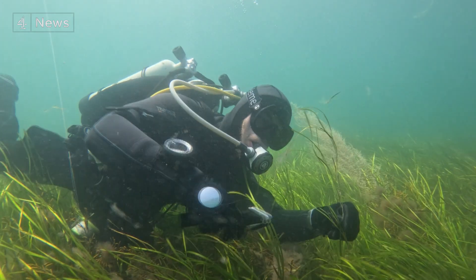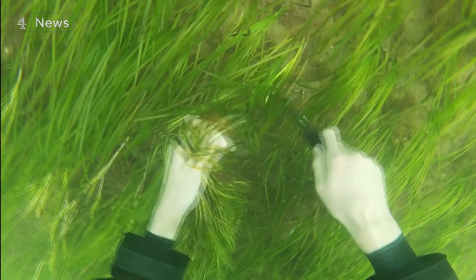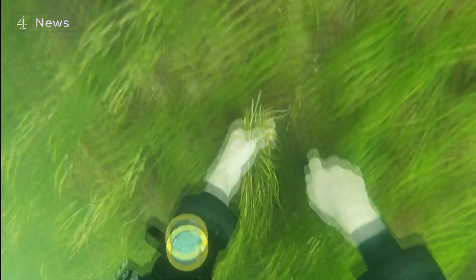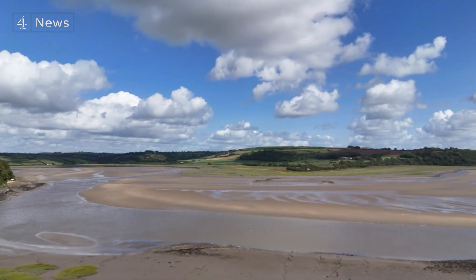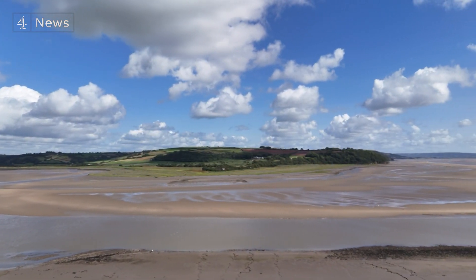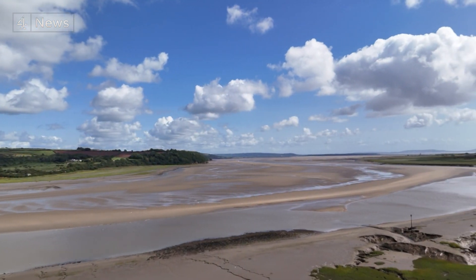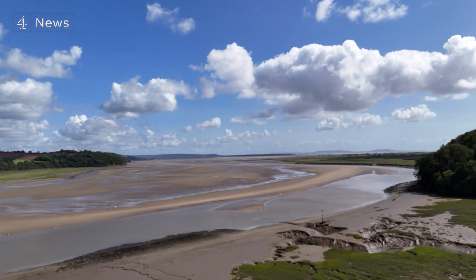So Leanne and volunteers now harvest seagrass seeds, part of a UK and indeed global move to replenish these vital undersea groves. Those seeds then come down here to Larne, Carmarthenshire, on the south coast of Wales — that land of estuaries, castles and poetry.